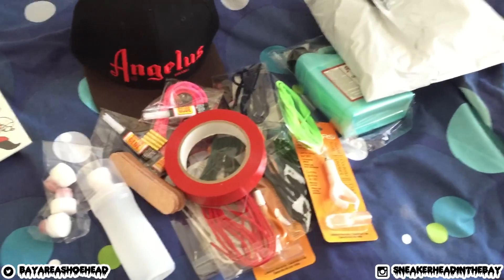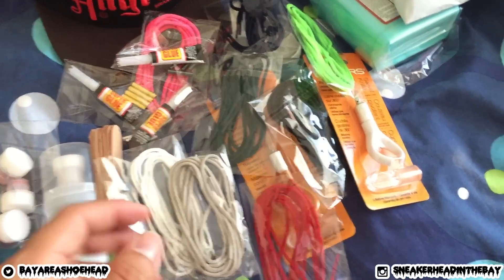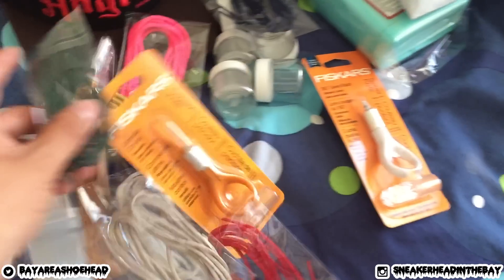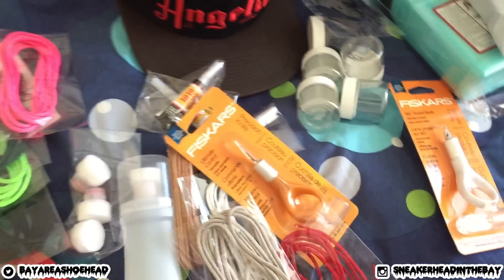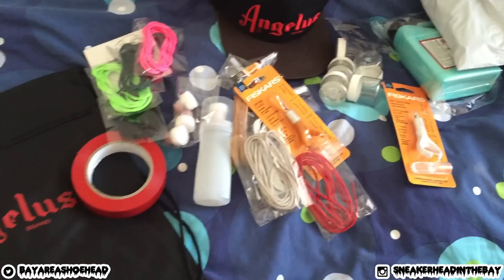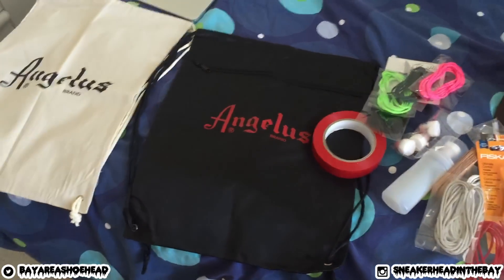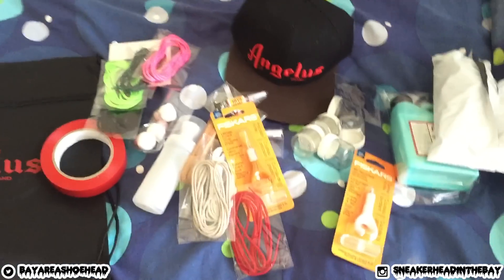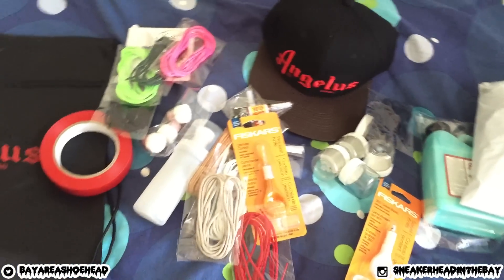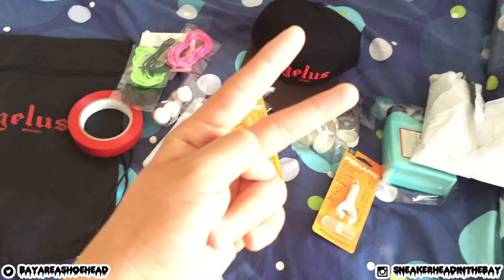Big shout out to Angelus Brand for sending me all this stuff — that means a lot of videos will be coming out soon. Go ahead and check out the site if you want to pick any of these up. Let me know what you guys think about this huge care package from angelusdirect.com in the comments. Thank you for supporting, thank you for watching — catch you guys next time, Sneakerhead in the Bay, I'm out, peace.